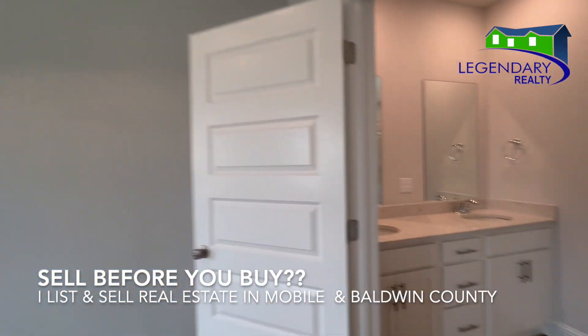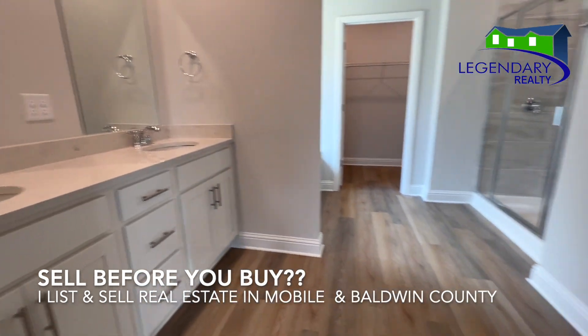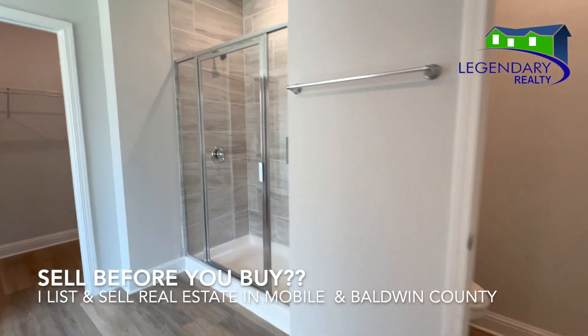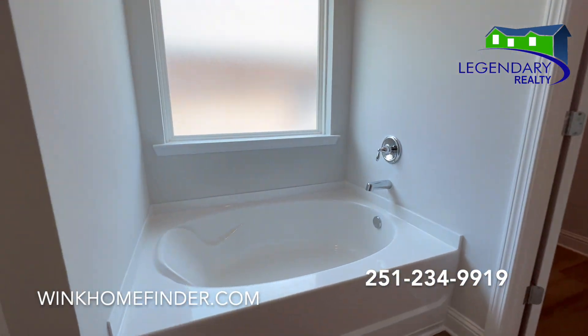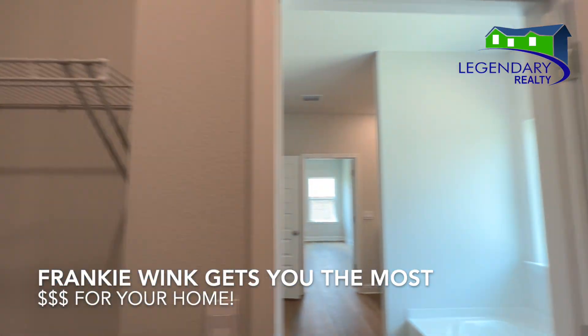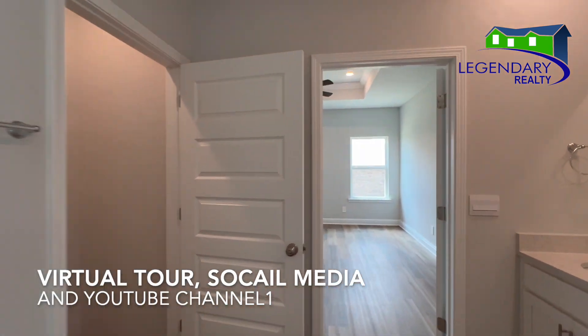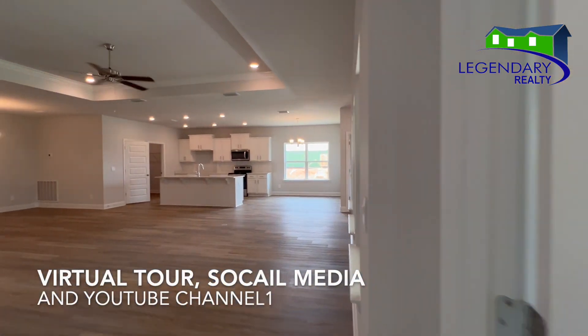Do you need to sell before you can buy? No worries, I've got you covered. I list and sell real estate in Mobile and Baldwin County. Call today for a free home analysis so I can show you how I leverage virtual tours, social media, and my YouTube channel to get you the most money for your home.